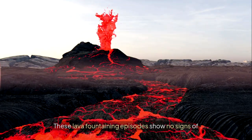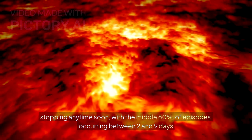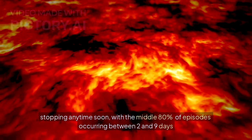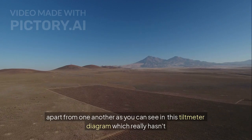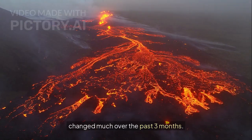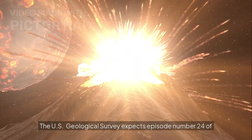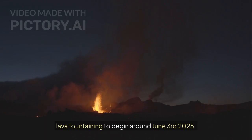These lava fountaining episodes show no signs of stopping anytime soon, with the middle 80% of episodes occurring between two and nine days apart from one another, as you can see in this tiltmeter diagram, which really hasn't changed much over the past three months. The US Geological Survey expects episode number 24 of lava fountaining to begin around June 3, 2025.